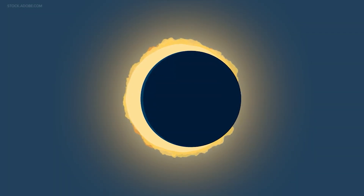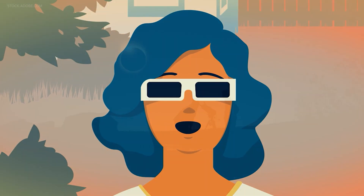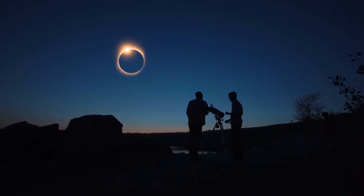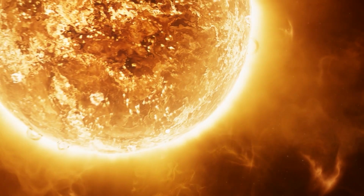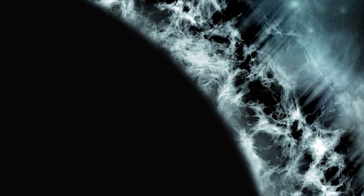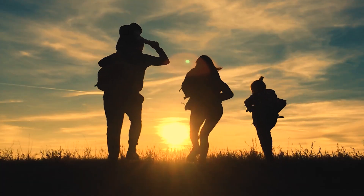An annular eclipse doesn't fully cover the sun, creating the ring of fire. Whereas a total eclipse completely blocks out the face of the sun, creating a dark silhouette — and the outer light you see is the solar corona, the outermost layer of the sun's atmosphere. The corona is said to be hotter than the sun's actual surface, full of heat, plasma and turbulent solar winds. Something you don't see every day, which is why many travel around the globe to witness this celestial event.